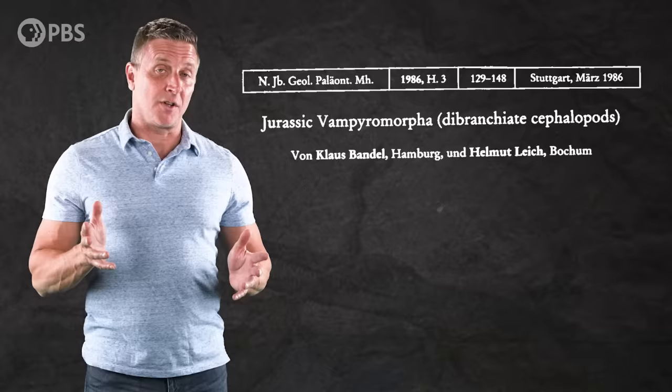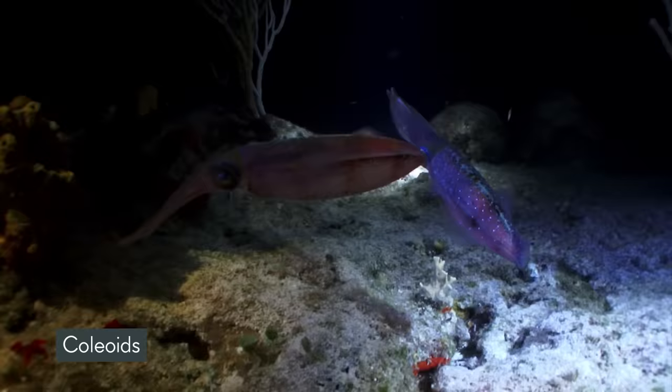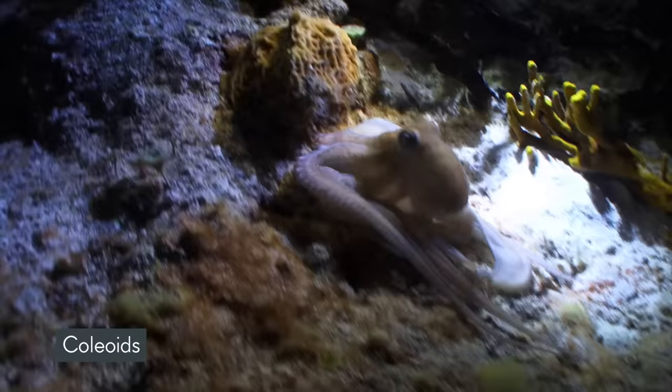Our story starts in 1986, when two paleontologists had a realization that would lead to a major shakeup of the family tree of cephalopods. Today, we often split the living cephalopods into two groups. There are the coleoids, which have soft bodies and either a very reduced internal shell or none at all. These include the octopuses, squids, and cuttlefish. And — time out — it's octopuses, not octopi, because octopus is a Greek word, not Latin. And the preferred plural of squid is squids when you're talking about multiple species.